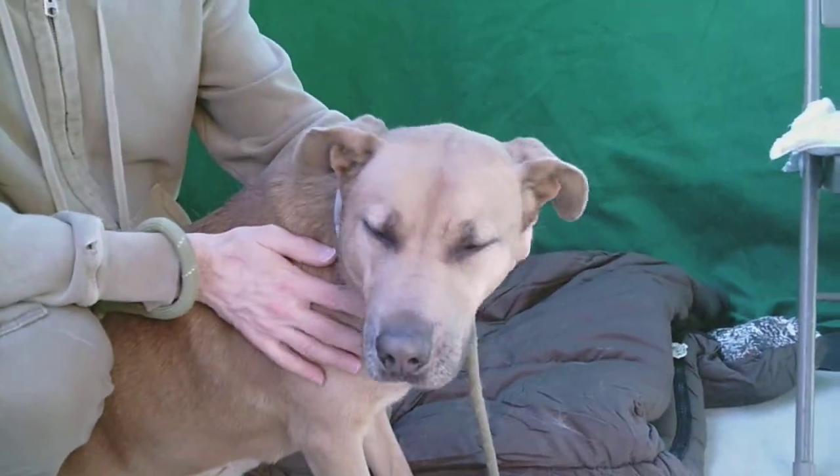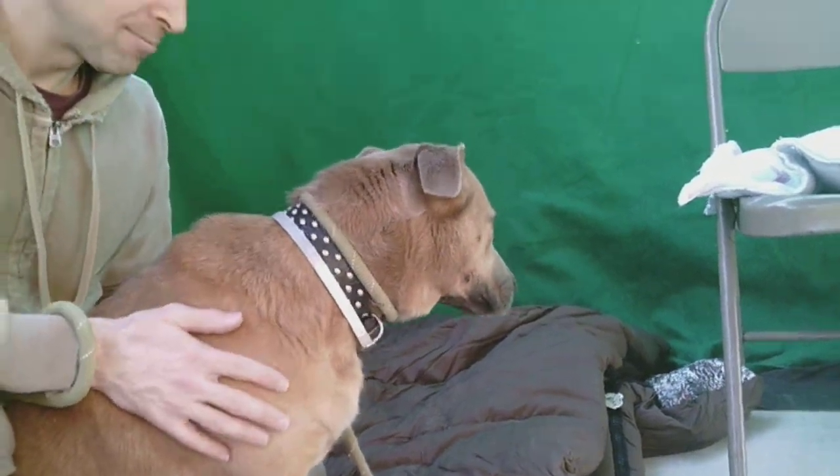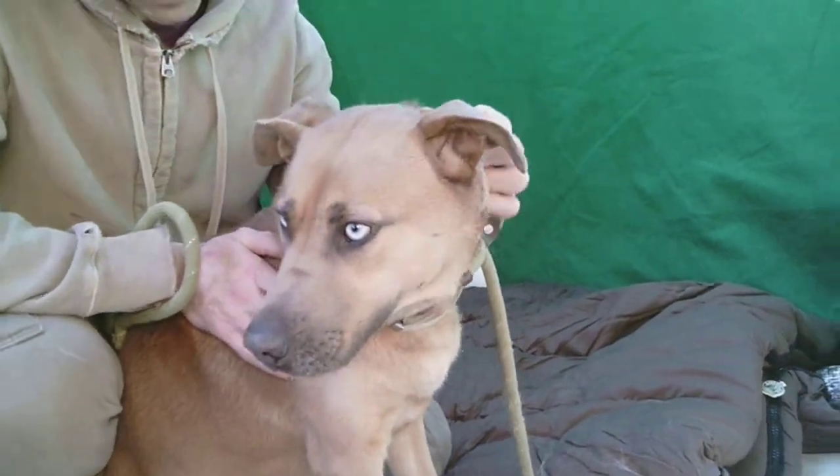She actually has a sister here at the shelter. We're not doing a video of her sister today, but she does have a sister here that she already has a bond with. So if you were looking for two medium-sized dogs, you could take both of them and they would very much like to go home together.